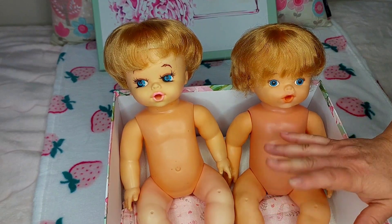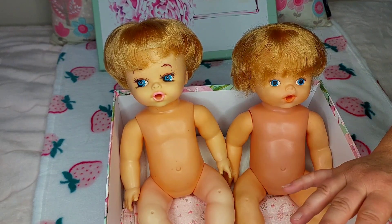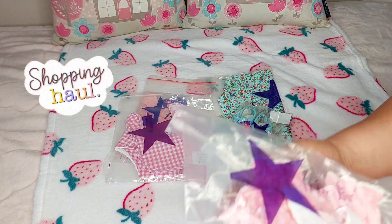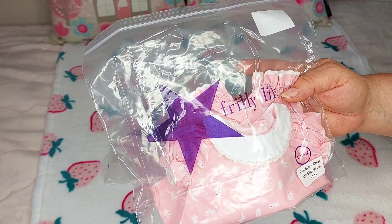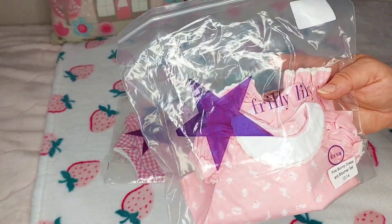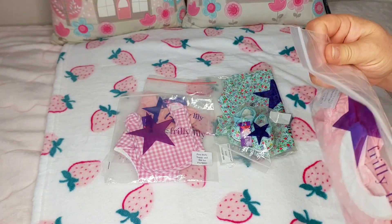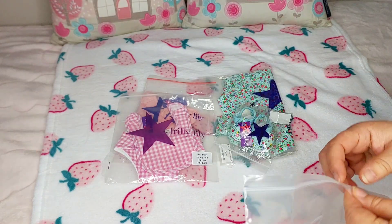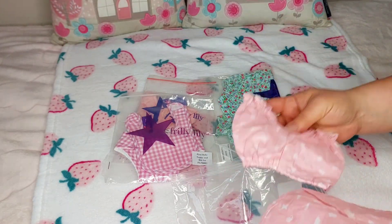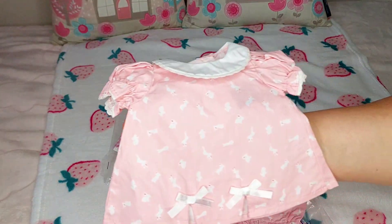So what I immediately did was get online and start looking for some clothes to dress them in. Let me show you the little haul that I got for these dollies. I found this really cute company online called Frilly Lily — I think they're in the UK and they specialize in making clothes for Baby Alives. I picked up a couple of outfits. They have all the different sizes for different types of dolls, so you just need to measure your doll. I wanted to find something that kind of looked in period, looked a bit vintage.